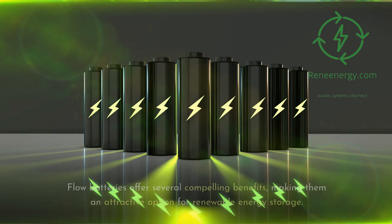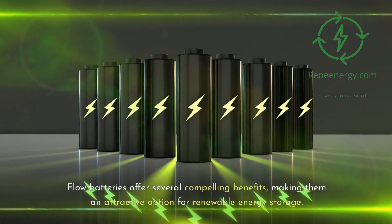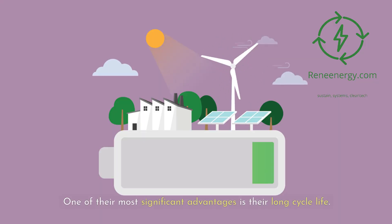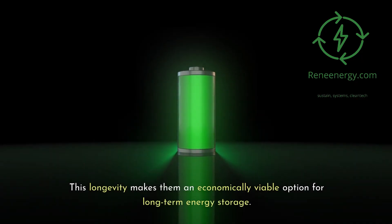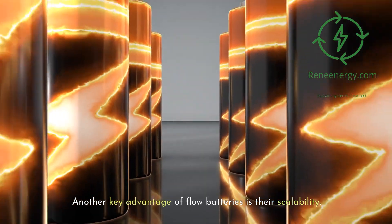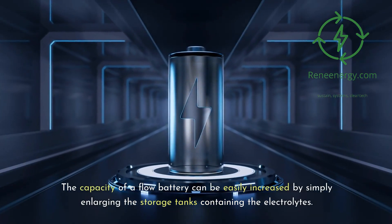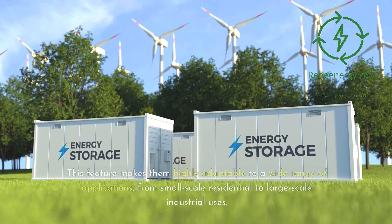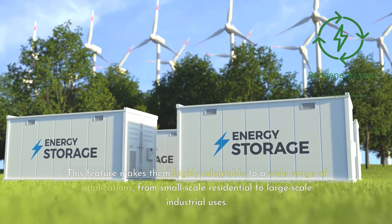Flow batteries offer several compelling benefits, making them an attractive option for renewable energy storage. One of their most significant advantages is their long cycle life. Unlike conventional batteries that degrade with each charge and discharge cycle, flow batteries can operate for thousands of cycles with minimal degradation, making them economically viable for long-term storage. Another key advantage is scalability — capacity can be easily increased by simply enlarging the electrolyte storage tanks, making them highly adaptable from residential to large-scale industrial uses.